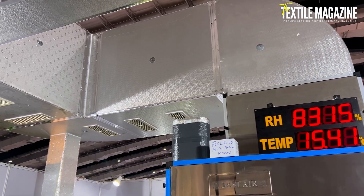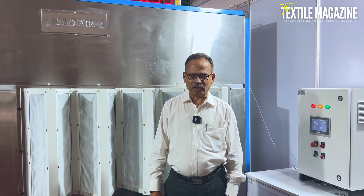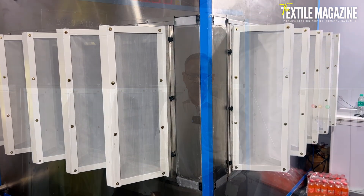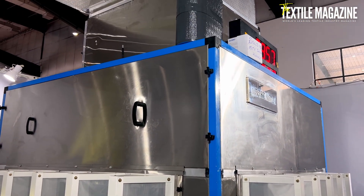We have three variants in this: 3 HP, 5 HP, and 7.5 HP. The 7.5 HP delivers about 30,000 CFM output, 5 HP is 27,000 CFM, and 3 HP is 26,000 CFM.